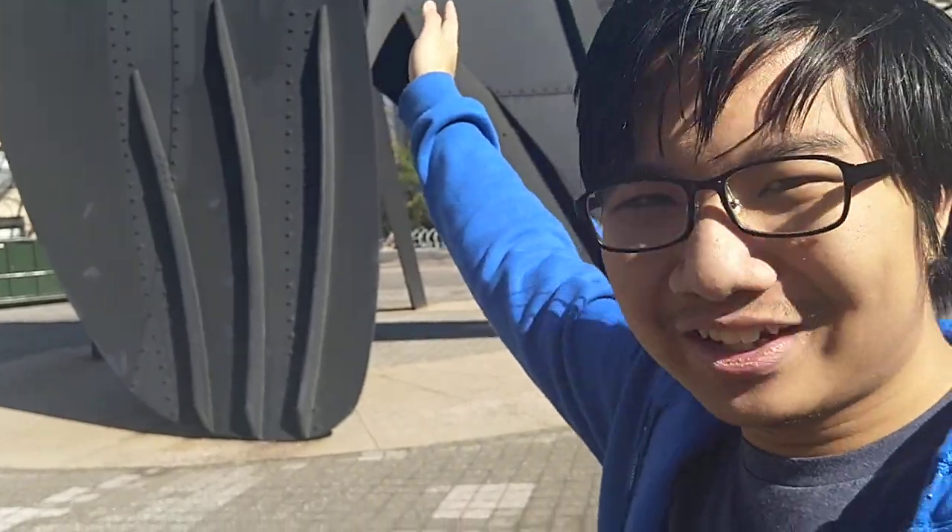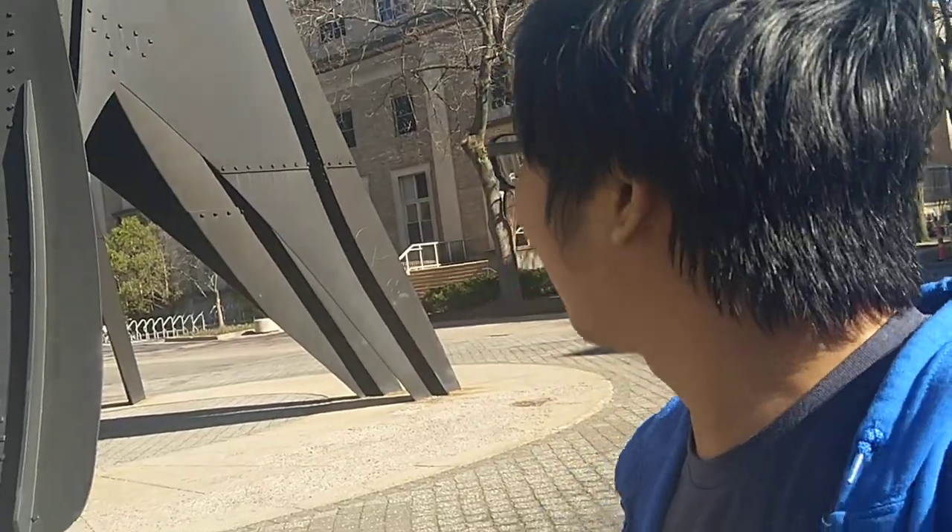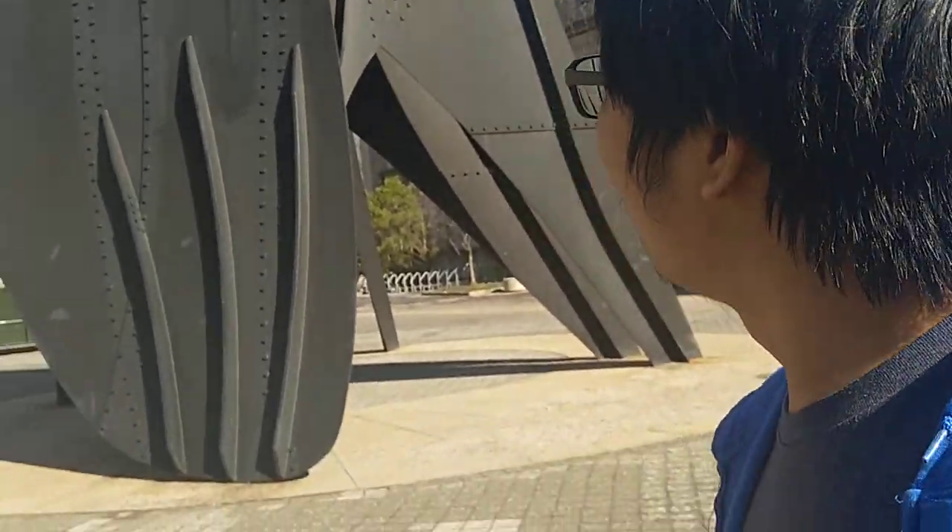There's also this statue called the Big Sail — that's its English name, though it has a different actual name. The myth is that the sculpture was constructed to help block the airflow from the river, but this isn't actually true — MIT people built a small model, tested it in the wind tunnel, and it just doesn't block the wind at all. But it does look nice.